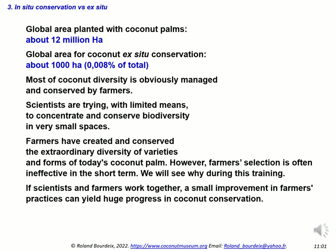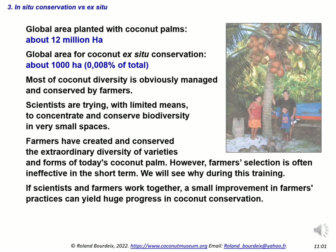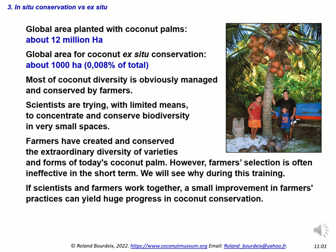The global area planted with coconut palms is about 12 million hectares. The global area of coconut gene bank ex situ conservation is about only 1,000 hectares — about 0.008 percent of the total area. Most of coconut diversity is obviously managed and conserved by farmers. Scientists are trying, with limited means, to concentrate and conserve biodiversity in very small spaces called coconut gene banks.